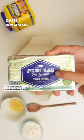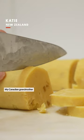Ginger shortbread — it's a very simple shortbread cookie from an old recipe with quite a lot of butter in it. My Canadian grandmother started adding crystallized ginger. Such a simple recipe.